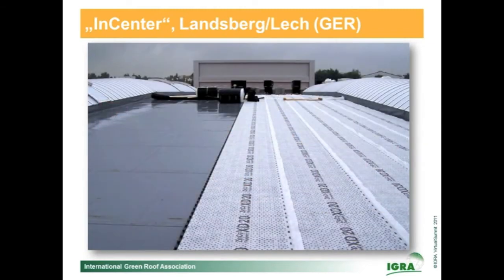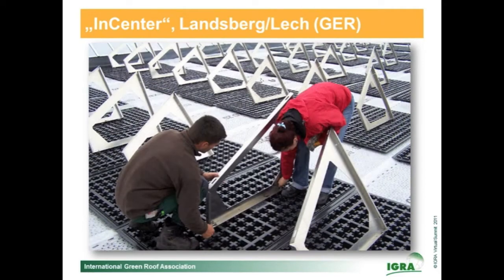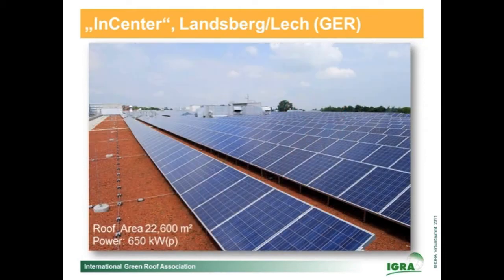I would like to show you some installation steps on the In-Center. The first layer was a drainage element covered with filter sheet, on which the solar base plates were installed. Here you can see the large amount of solar frames made of aluminum in storage. The next step was to fix the solar frames on the solar base. This picture shows part of the roof after installing the 4,000 photovoltaic panels. The roof area itself is more than 22,000 square meters and the electric power is 650 kilowatt peak.